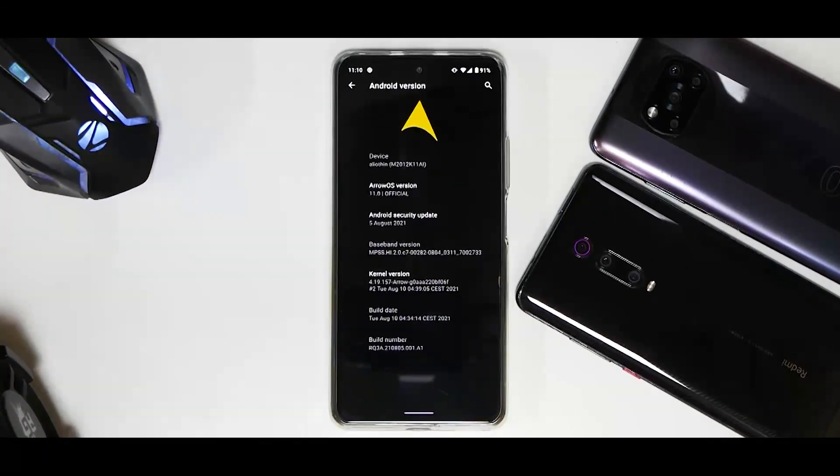Hey guys, welcome to another video for the Mi 11X, the Poco F3, or also known as the Redmi K40 in some regions. Today we are talking about a great ROM — Aero OS official. The latest version of this ROM is flashed on this device. I have been using it since yesterday and have tried almost all aspects I could in this short time, so this is going to be a first look and quick impressions.